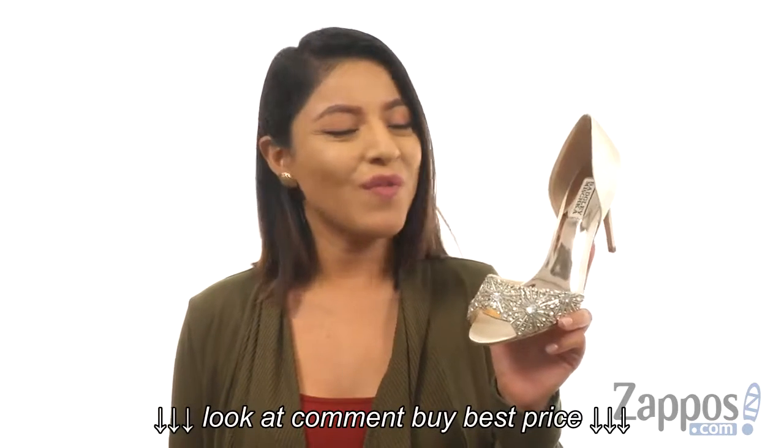What's up online viewers? Nellie here from Zappos. I'm here to show you Maria from Vashly Mishka.